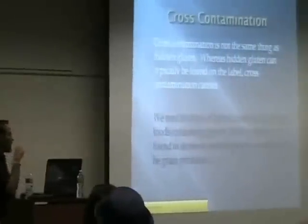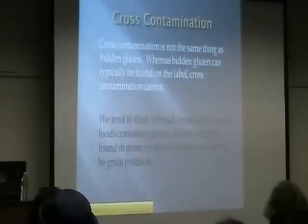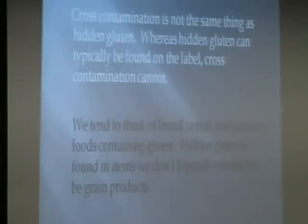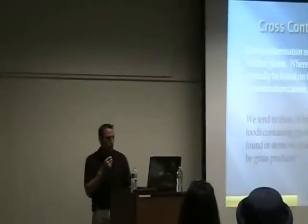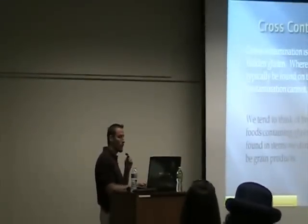Cross-contamination is not quite the same thing as hidden gluten, and I want to make a minor delineation here. Hidden gluten can typically be found on the label — it's when a product doesn't necessarily say it's gluten-free, but you look at it and think it doesn't appear to have any grains in it. It's all those little hidden terms that manufacturers use, or chemicals derived from grain-based products. We tend to think of bread, cereal, and pasta as foods containing gluten, but hidden gluten is found in items we don't typically consider to be grain products.